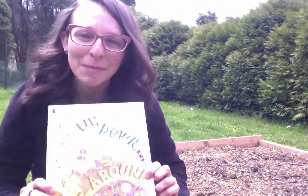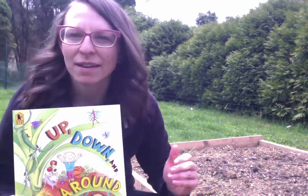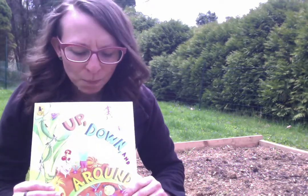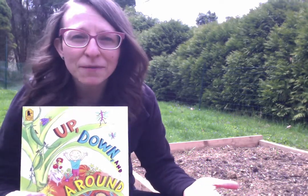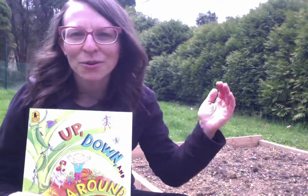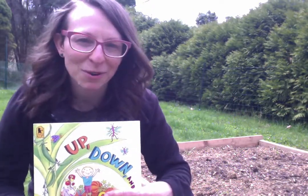Thank you guys so much for joining me for this fun book. This book really reminds me that when we plant things in the garden, or in a pot or a planter or a container, the plants that grow can grow in all different kinds of ways. Some grow down, some grow up, some grow out and about, and they wind around. And it is so cool to learn about all the different ways they grow.